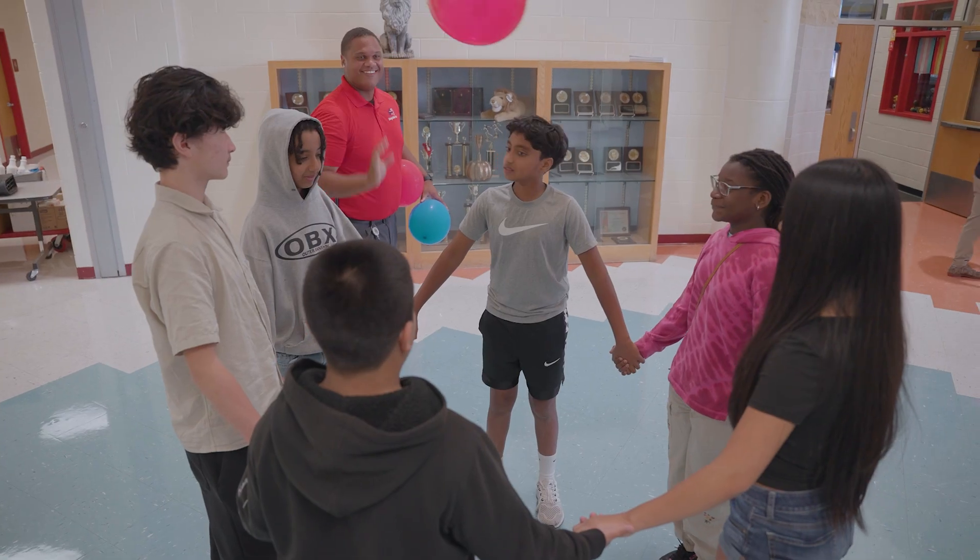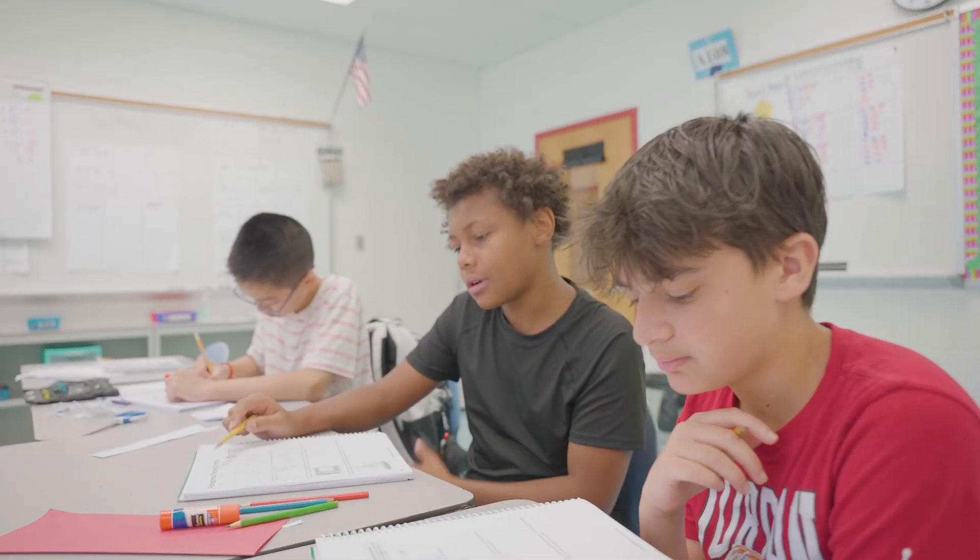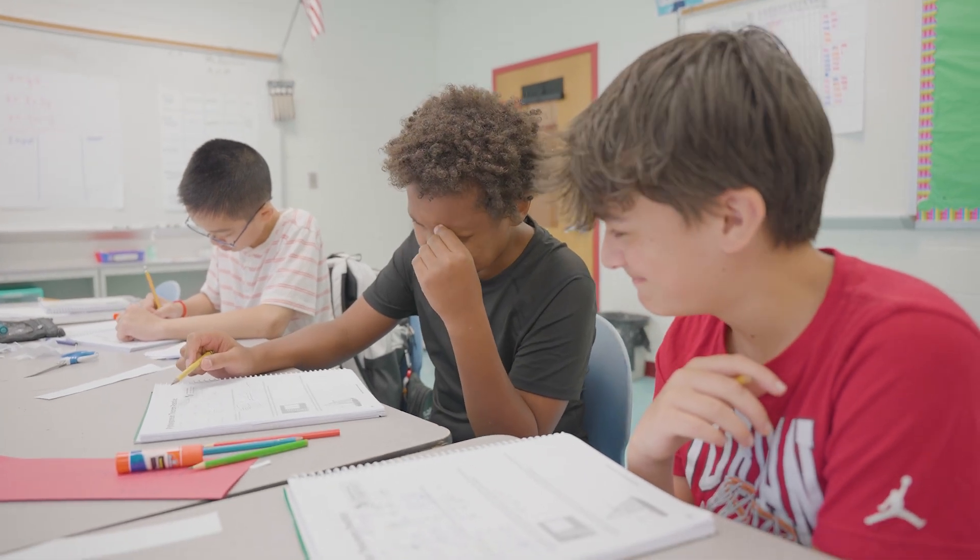We have students from all walks of life here in this program and we have the resources to support them. We have multilingual learners level one through four at this site, and we have a multilingual learner resource teacher supporting those students as they engage in this complex work. We also have students with disabilities, students with IEPs, and we have a special education resource teacher supporting those students as well. We have several instructional assistants pushing into the classrooms and providing individualized and small group support that is so important when taking on a complicated math subject like Algebra I.